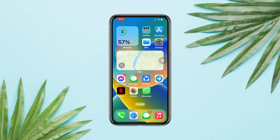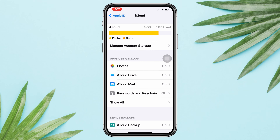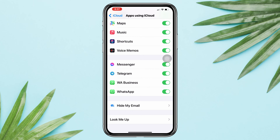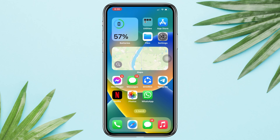Solution one: check the iCloud setting for WhatsApp. Open Settings, tap Apple ID, tap iCloud, tap Show All, scroll down, and enable WhatsApp. If it's already enabled, turn it off and then turn it back on.